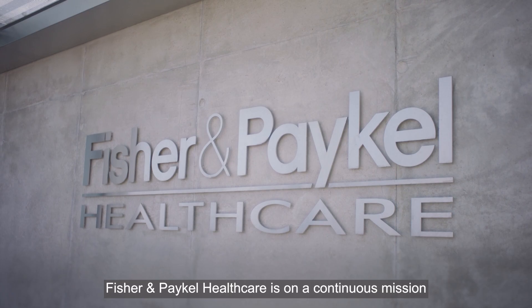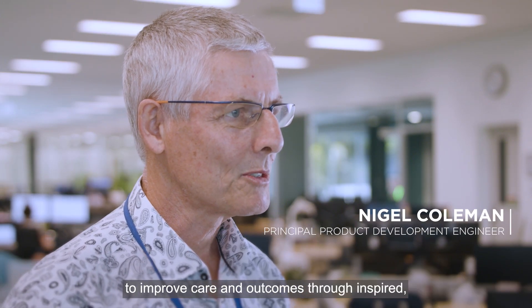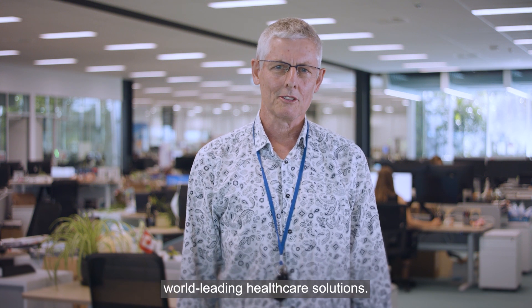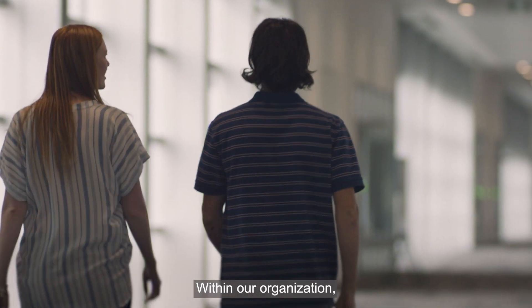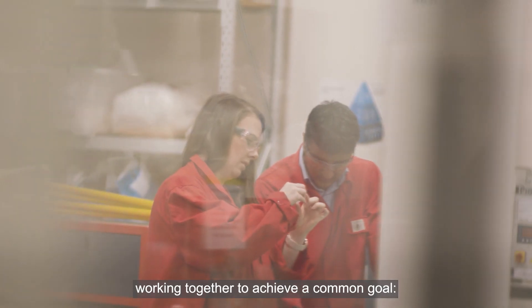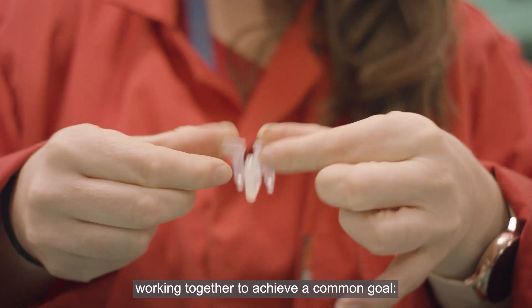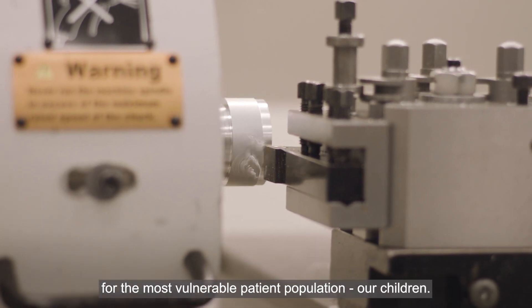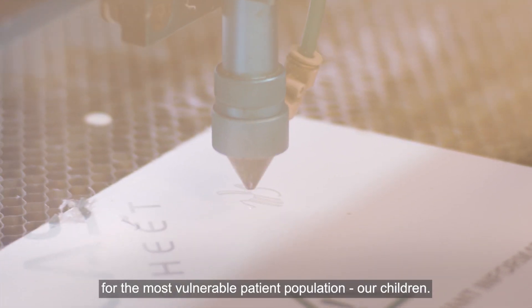Fisher & Paykel Healthcare is on a continuous mission to improve care and outcomes through inspired world-leading healthcare solutions. Within our organisation we have dedicated team members working together to achieve a common goal: the next generation of care for the most vulnerable patient population, our children.